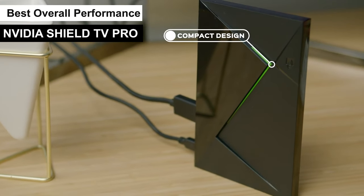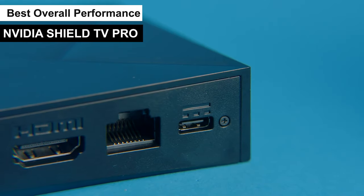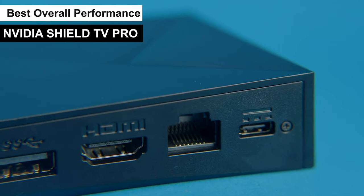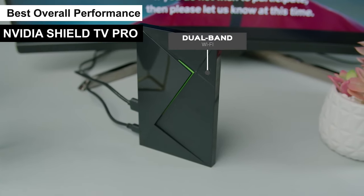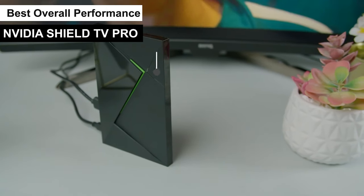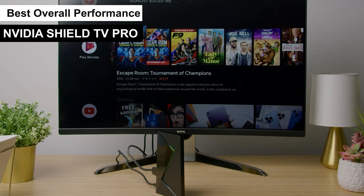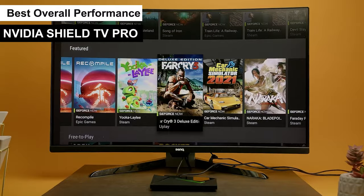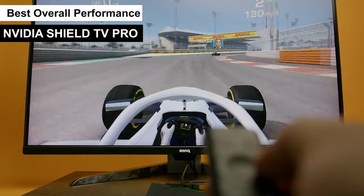With Google Assistant built-in, you can control it all with just your voice — search for a movie, or even dim the smart lights. The Shield TV Pro also serves as a smart home hub, letting you control compatible devices and making it a central piece of your connected home. Plus, it has ample storage for apps and games, and you can add more via USB. Compared to the gaming-focused Nvidia Shield TV or the Roku Ultra with its top-tier streaming quality, the Shield TV Pro stands out for its versatility and high-end performance across the board.